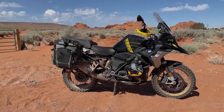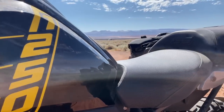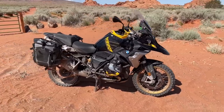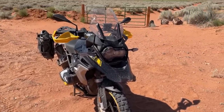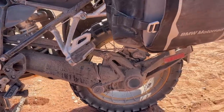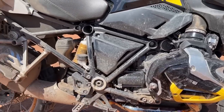No big bore ADV comparison can even be considered without this first bike — the BMW R1250 GS. Simply put, it is adventure motorcycling. Close your eyes and think of an ADV and you'll see a GS. BMW has ruled the segment for so long it's surprising riders don't say, hey, let's go GSing. Our particular test unit was a 2021 R1250 GS 40 Years Edition — a long name to go with a long history of rally inspired travel.